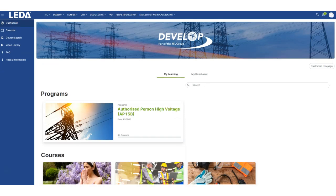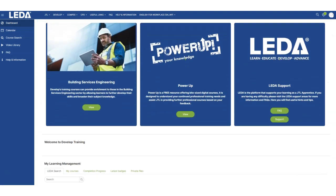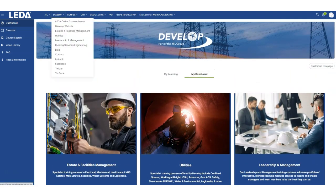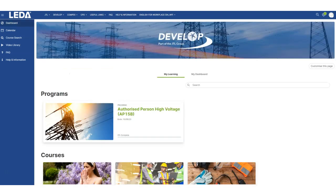A learning management system is a powerful tool that consolidates all your organization's training resources and streamlines the learning experience for employees. Leader even allows the creation of multiple independent learning portals so different areas of the business can operate independently. Each individual area can also have its own branding, customizations and administrative controls, creating a distinct and secure learning environment.